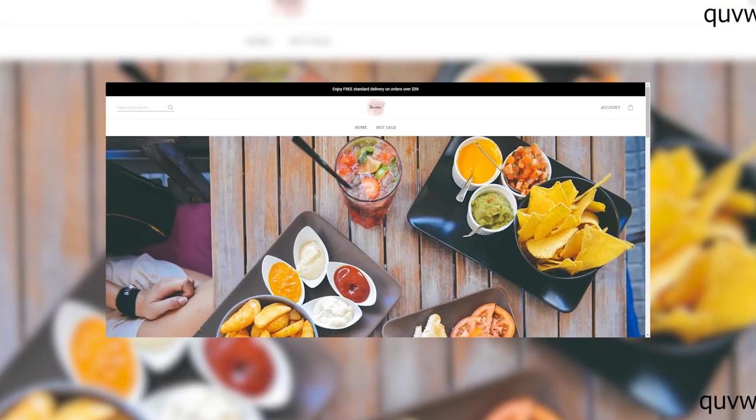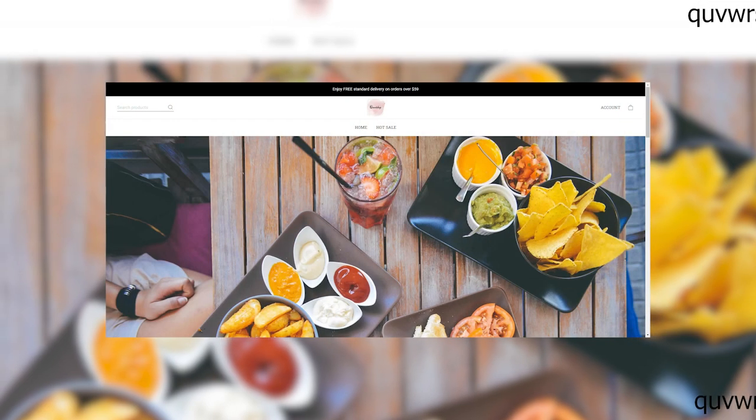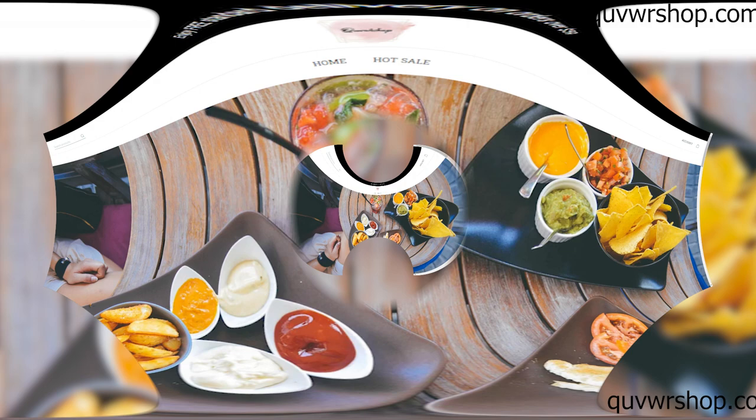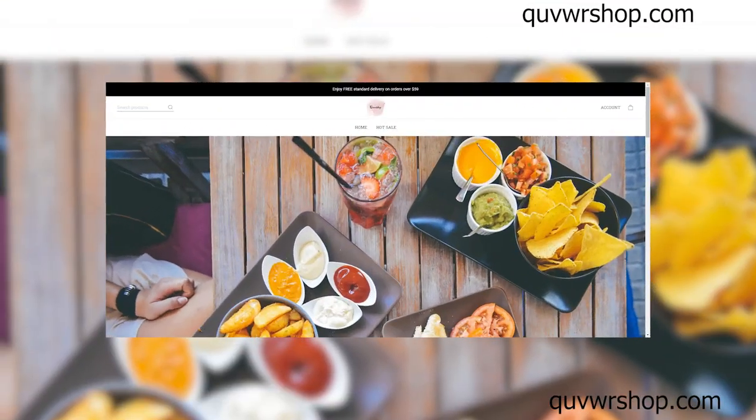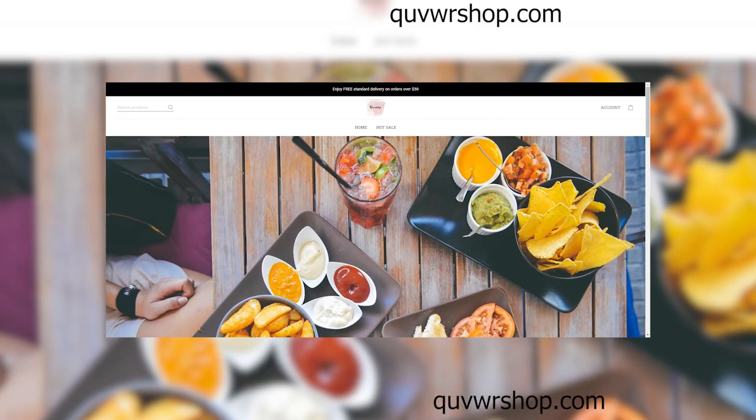Our journey today takes us to this website. From the moment you land on their homepage, you're greeted with promises of unbelievable deals and offers that seem too good to be true. But as the saying goes, if it sounds too good to be true, it probably is.